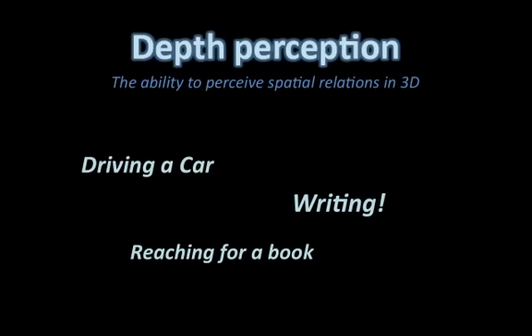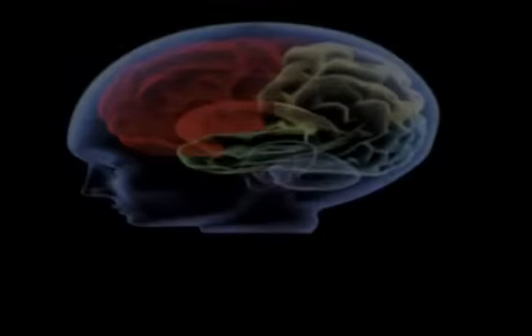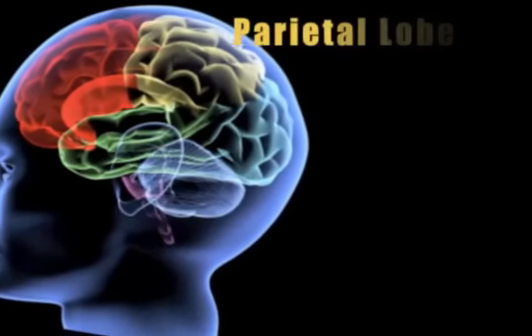We do this by allowing our sensory tools, especially vision, to process our environment and the things around us. This perception of our environment is then processed by the section of our brain called the parietal lobe, which is located just behind the frontal lobe, near the upper part of the forebrain.